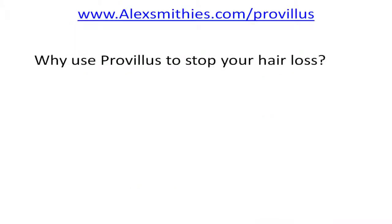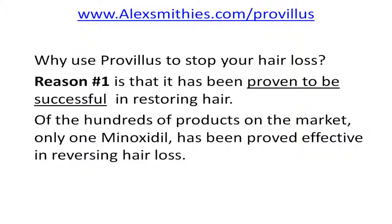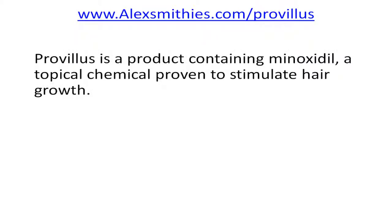Why use Provillus to stop your hair loss? Reason one: it's been proven successful in restoring hair. Of the hundreds of products on the market, only one — minoxidil — is proven effective in reversing hair loss. Provillus is a product containing minoxidil, a topical chemical proven to stimulate hair growth.